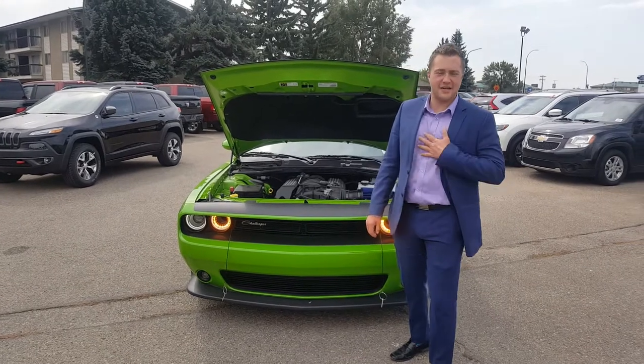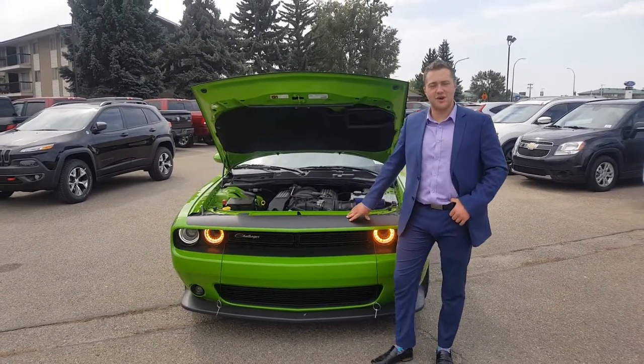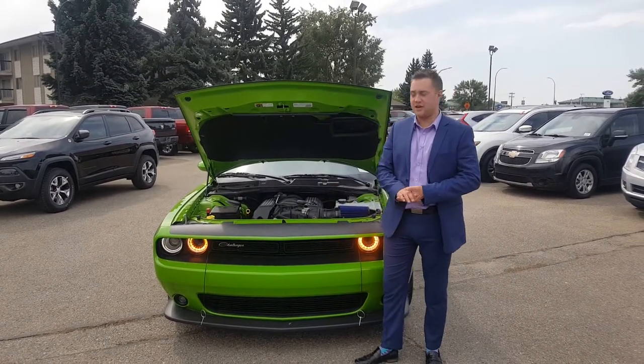Hello everybody out there in Internetland. Derek here over at Go Dodge Red Deer. What I have to show you all today is a 2017 Challenger SRT with the TA Special Edition Package.